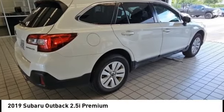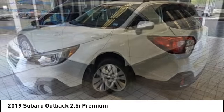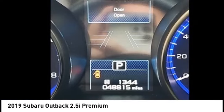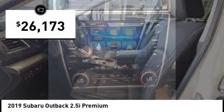Come test drive the 2019 Outback. Take the go-anywhere capability of all-wheel drive and plenty of room for cargo and companions, and you've got the Subaru Outback. Let the adventure begin — priced below $30,000.